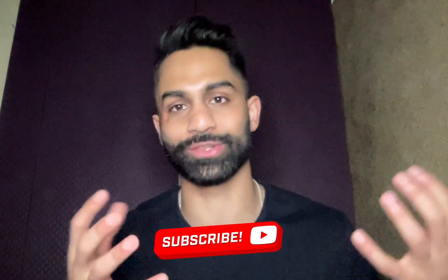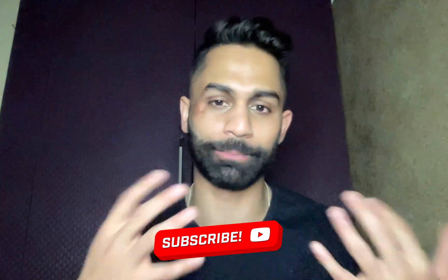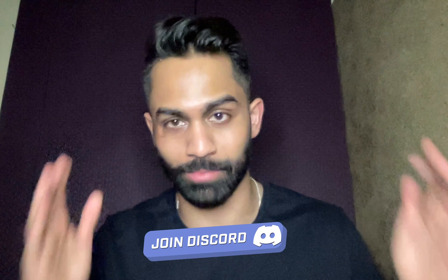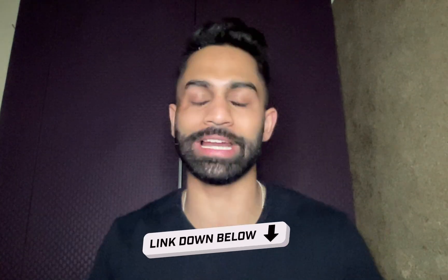Hope you guys enjoy this video and find it helpful. Make sure you drop a like and don't forget to subscribe to the channel. Links to our Discord and Patreon are down below — it's the first week of the month, the best time to join. You get access to members-only private videos, Excel spreadsheets, Discord channels, trade alerts, and early access to our MoneyVest.com platform and software launching in February 2024.